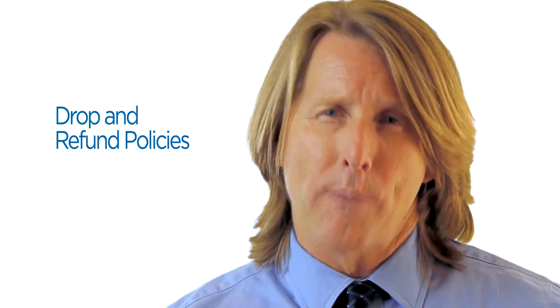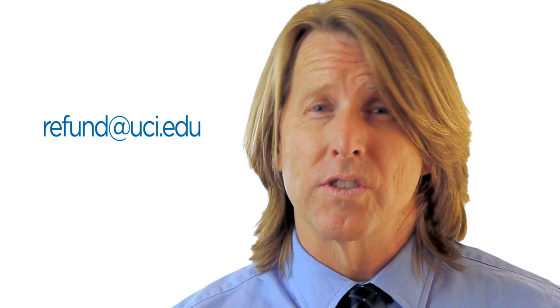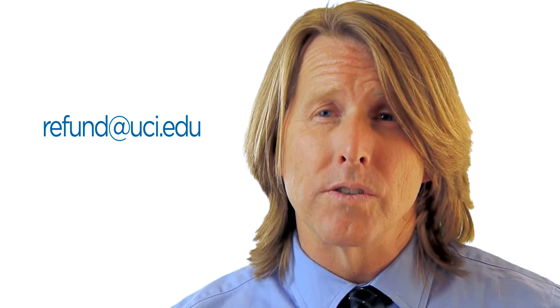Please note that access to the online course platform is granted only after we have received and processed your official enrollment and successfully cleared your payment for the class. You have until the official final meeting date to drop a course. To drop a course, email your request to refund@uci.edu. Unless otherwise specified, the final refund date for a course is the start of the second class meeting. For courses with a single meeting, there are no refunds after the class starts. For online courses, refund requests must be emailed within seven calendar days of the start date of the class. Visit our Drops and Refunds webpage for details.